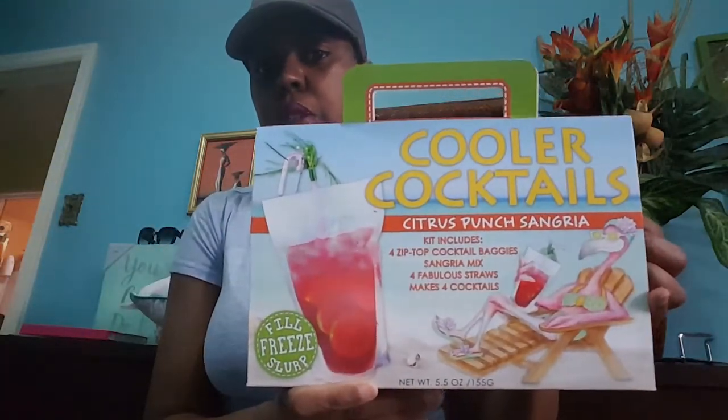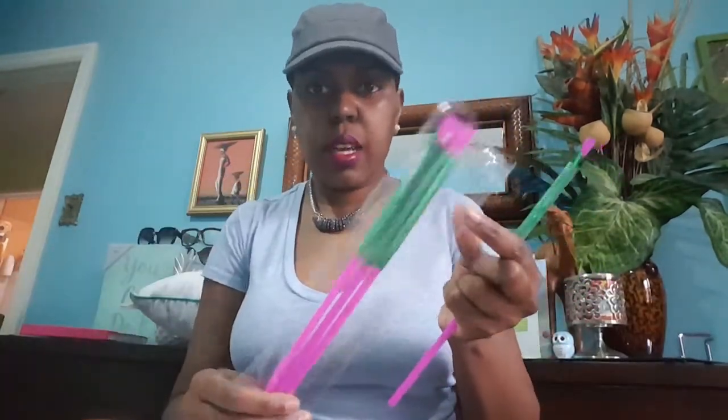And even though I'm not a drinker, I thought this was really cute for when I have little get-togethers in the summer. They are cooler cocktail citrus punch sangrias. The kit includes four zip-top cocktail baggies, sangria mix, four fabulous straws, and it makes four cocktails. The straws look like this — how cute is that? And this was $3.99, so I thought that was really cute.